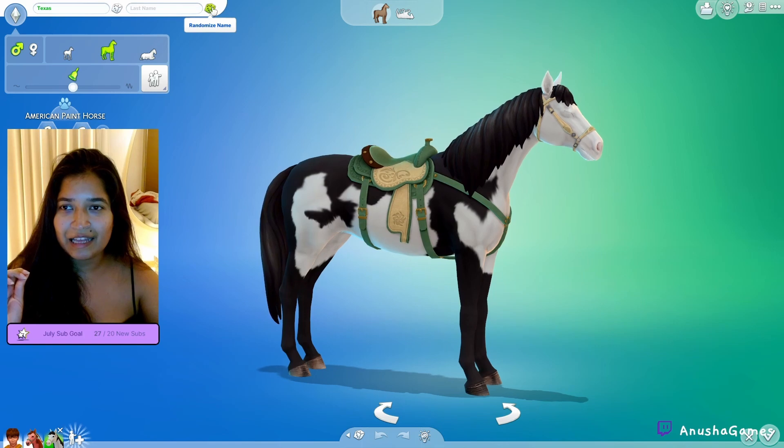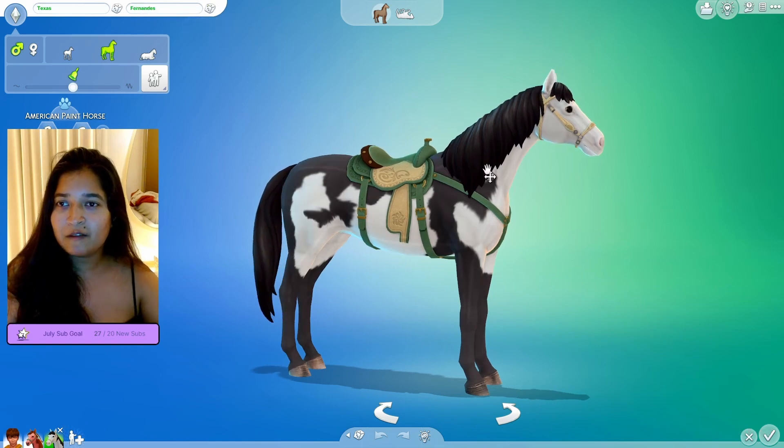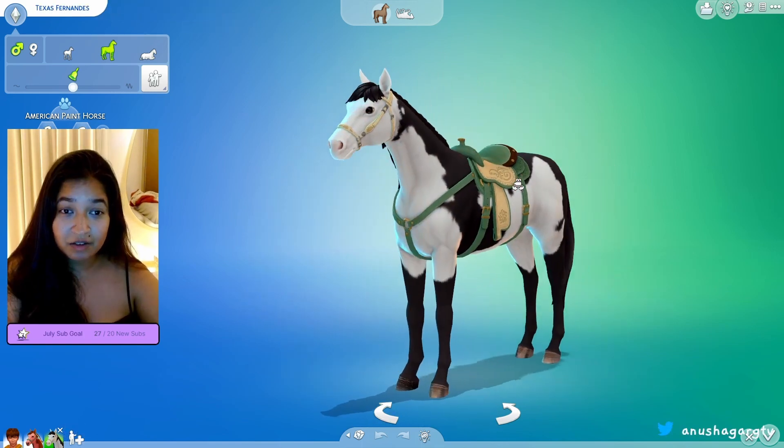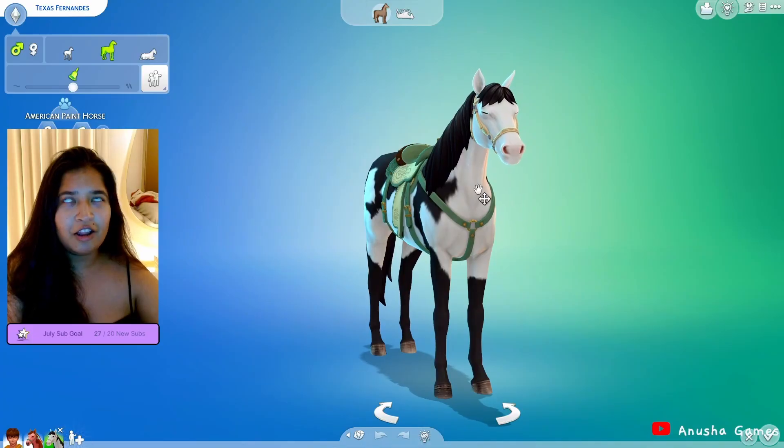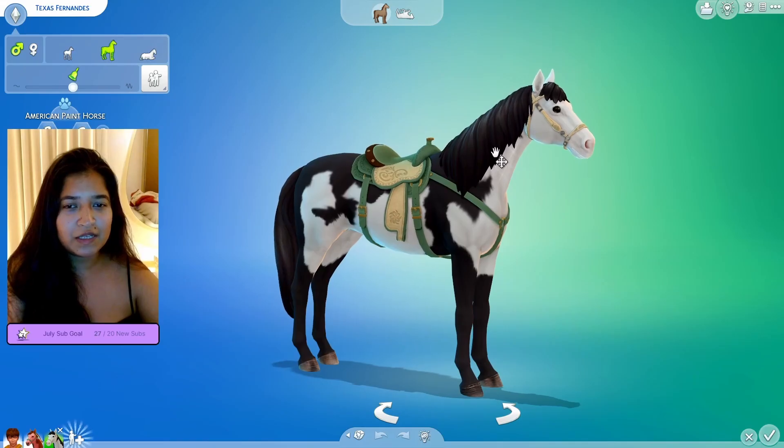His name is going to be — one, two, three — Texas. And one, two, three — Texas Fernandez. He's kind of really handsome, I'm not gonna lie. A lot of people call me a furry which is like — no, but okay, I'm just gonna censor myself here.